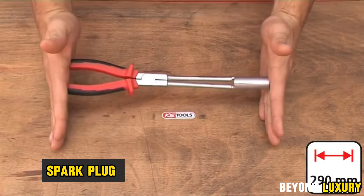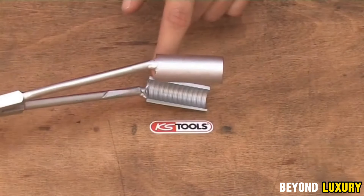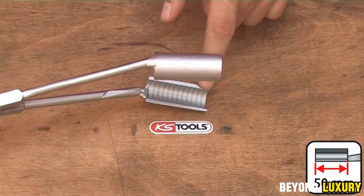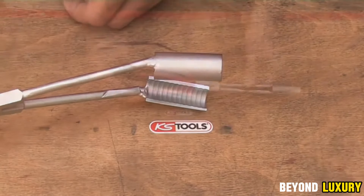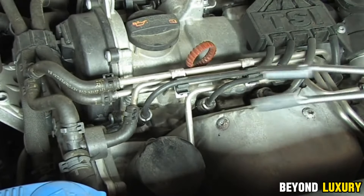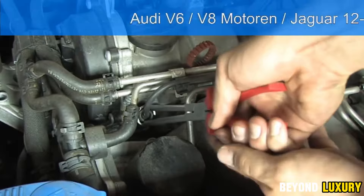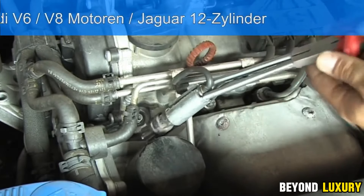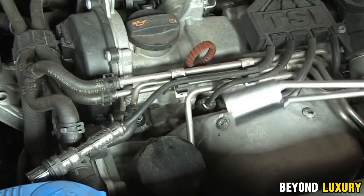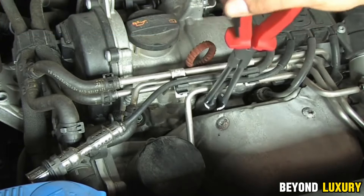Spark plug clamps — an essential tool for any auto mechanic or hobbyist. These clamps are designed to securely hold and install spark plugs in engines, offering superior durability and precise torque control compared to other designs. Their studded design ensures an exceptionally strong connection and allows you to interchange the heads based on the desired torque range. Whether you're tackling automotive repairs or maintenance tasks, these spark plug clamps are reliable and durable, making them a must-have for getting the job done right.